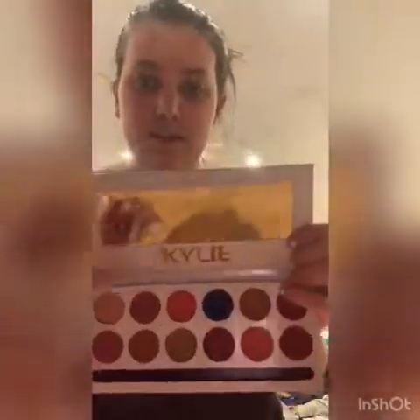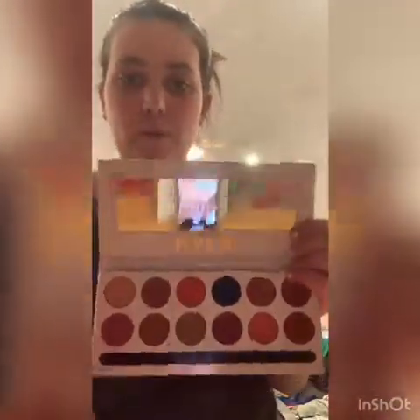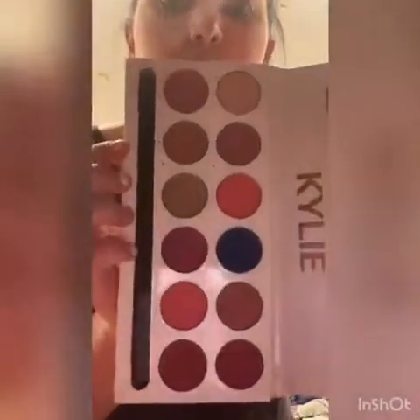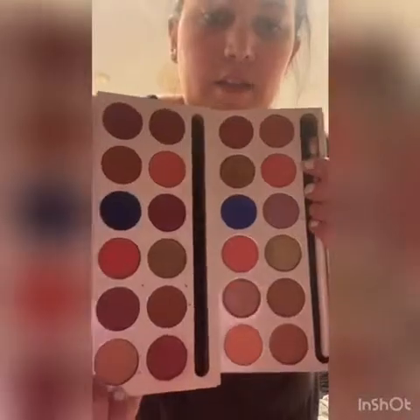When you open it up, first of all, this person sent me used makeup. The mirror kind of looks the same, but it doesn't say Kylie Jenner under the gold foil, and the mirror is a little longer than the authentic one. If you look at these colors up close, they look kind of bubbled over and gross — that's because they've been used — but they are also not her actual shades. To compare, the colors are a little bit off from the real to the fake. The fake ones are darker and the real ones are lighter.